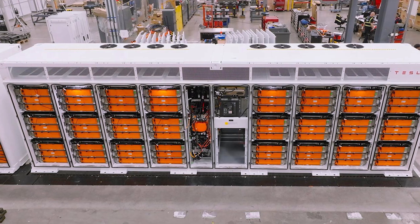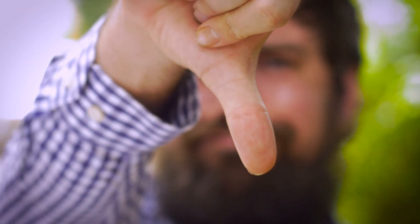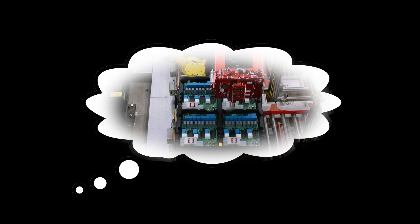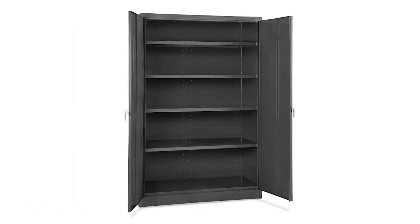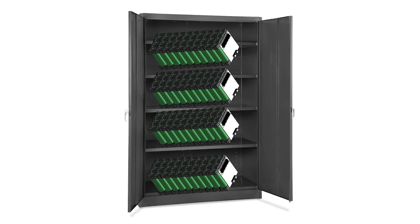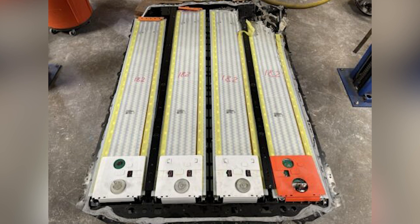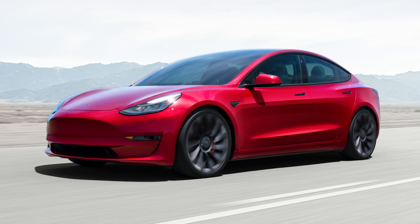But if the new Megapack is double the size, shouldn't it also be double the energy? No — and the reason is that Tesla has made a significant change in the battery chemistry. If we imagine the process of constructing a Megapack, we start off with a metal box, essentially — nothing complicated, like a big shelving unit. Those shelves are then filled up with racks and racks of battery modules. Tesla is using the exact same battery module from the Model 3, but this is a different Model 3 from the first time around.